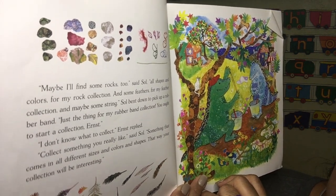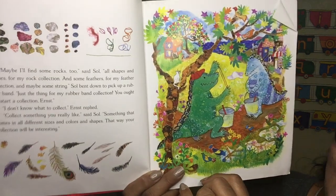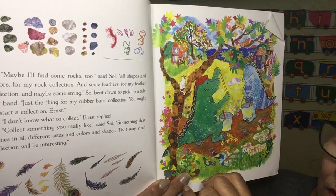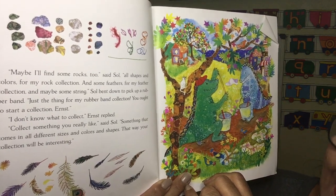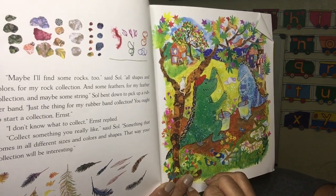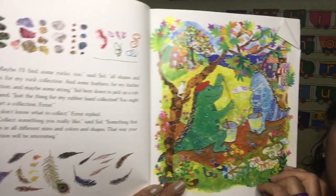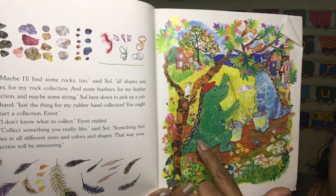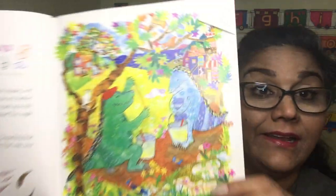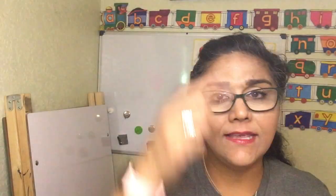'Do you want to start a collection, Ernest?' 'I don't know what to collect,' Ernest said. 'Collect something you really like,' said Saul. 'Something that comes in all different sizes and shapes — that way your collection will be interesting.' So green brother Saul likes to collect rocks, rubber bands, and feathers, and Ernest the blue one doesn't have any kind of collection. He's thinking, 'Hmm, what can I collect?'